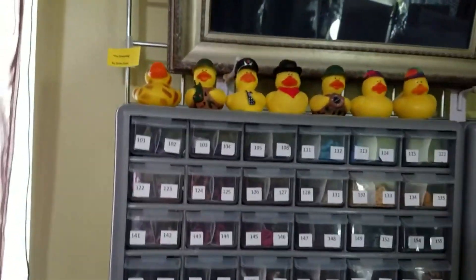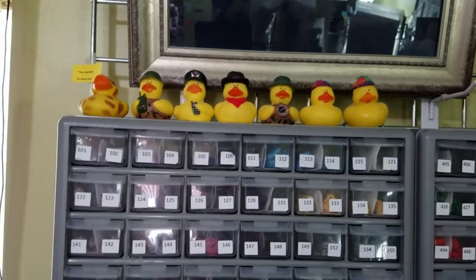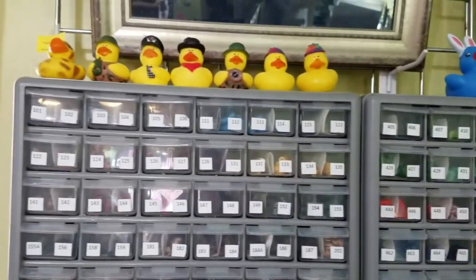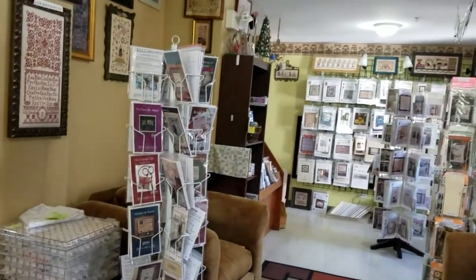Those are my cute little ducks — every time I used to order from one of my vendors they'd always throw a little rubber ducky in there. I had a few more but there was a cute little kid in here and the kid really liked the duck so I gave him a couple. So that's it for here for now — Nancy and I have 'What's New in the Shop' coming up and we will see you in just a few moments.